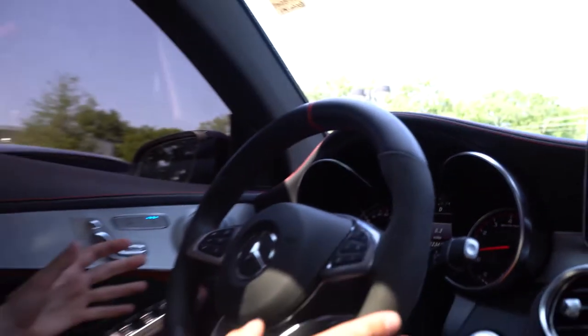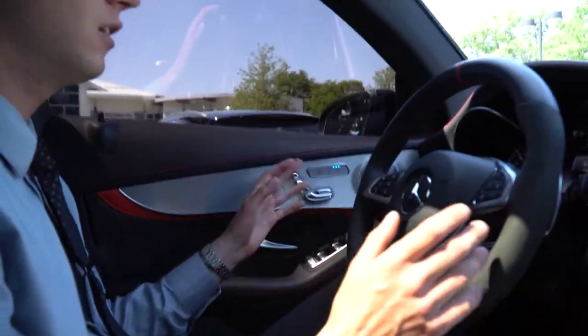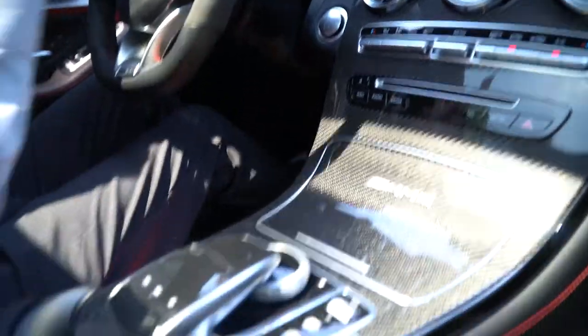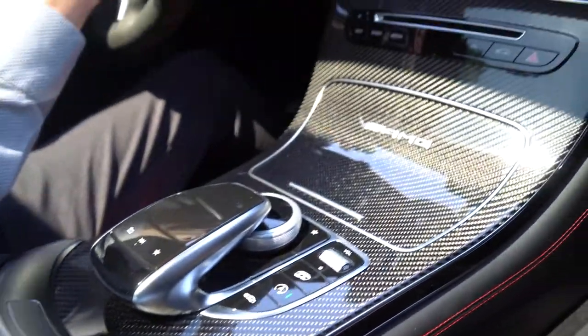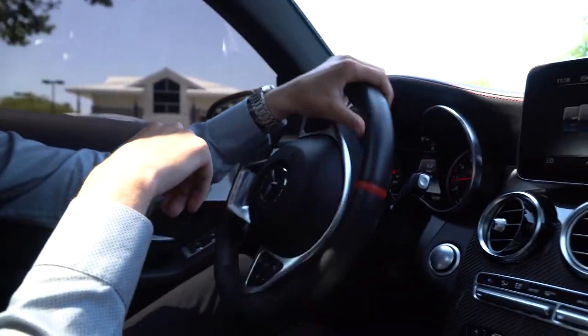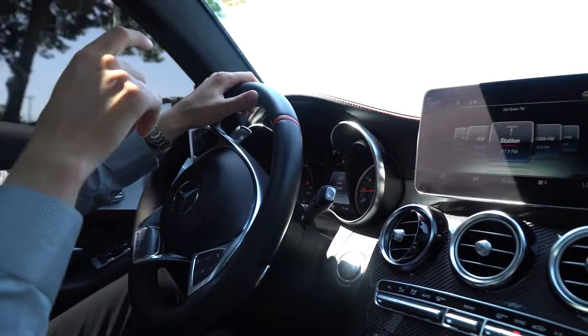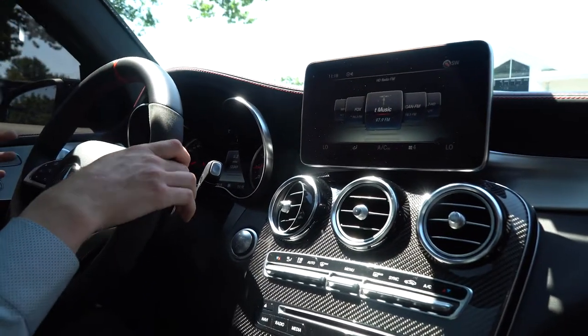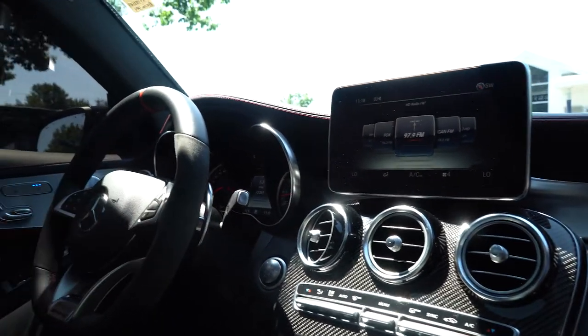A lot of great features on this vehicle. As it sits, 12,349 miles on this GLC. There's a sold sign on it here, so it's not being test driven or driven by anyone — just when it goes through reconditioning to be recleaned before it gets on a truck and heads its way down to North Carolina. I'll start with just some little optional extras.